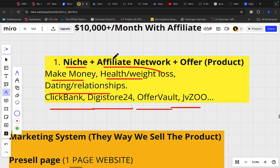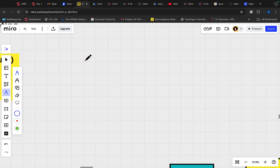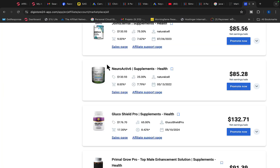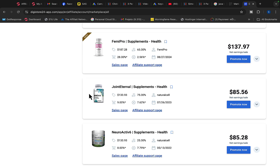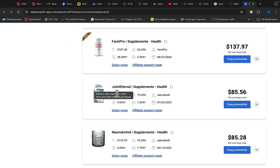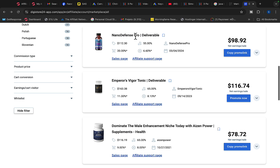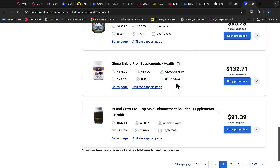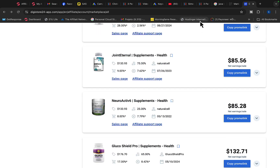The first thing we are looking for in a great product is the payout. You want to earn at least $100 commission per each product sale. Let's see what products are available on Digistore24. There's a supplement health product here paying only $85 per sale. Another product, NanoDefense, pays $98. So basically most products on Digistore24 are paying less than $100 per sale.